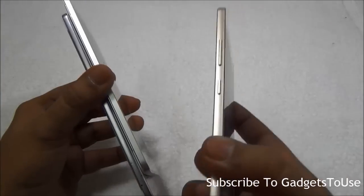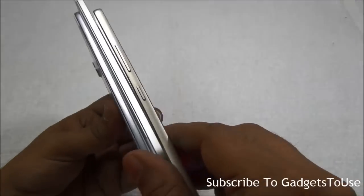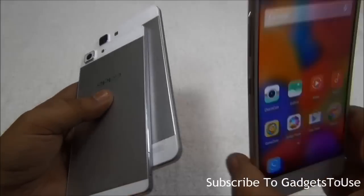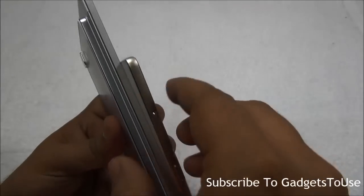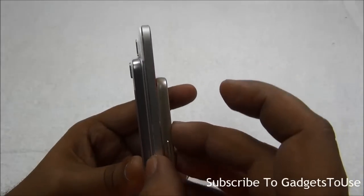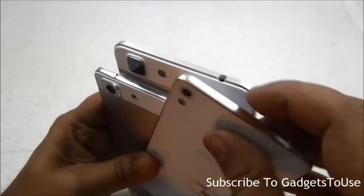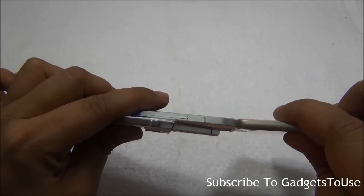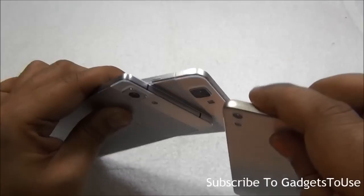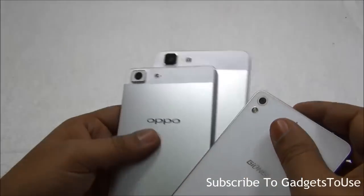Comparing these two with the Gionee S5.1 — the thinnest phone from Gionee, even slimmer than their previous S5.5 — it measures 5.1mm in thickness, which is definitely thicker than the other two and you can easily see the difference. However, the Gionee S5.1 does not have a camera bulge, so its overall thickness end-to-end is actually less than these two if you factor in the camera bulge on the Vivo and Oppo.